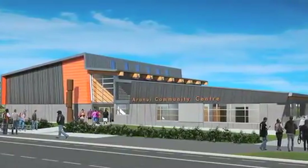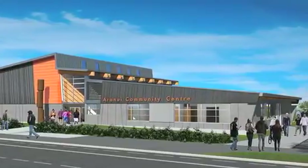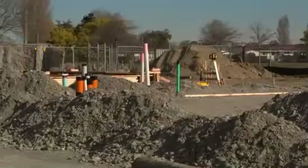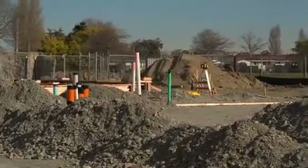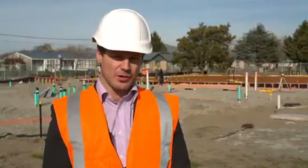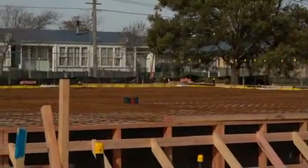When this is complete, it's going to be a very important gathering space for the local community. It's going to be multi-purpose, so not just including the traditional meeting rooms and spaces that you would find in a community centre, but also a main hall which includes a half basketball court and retractable seating.